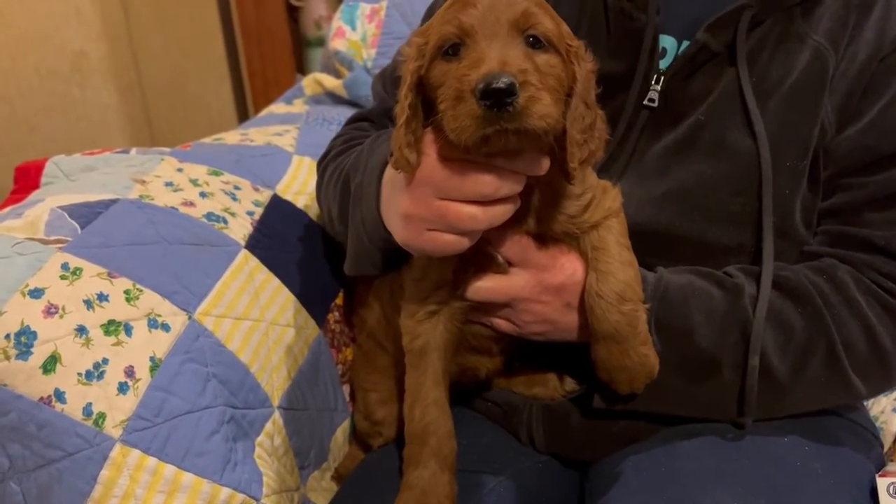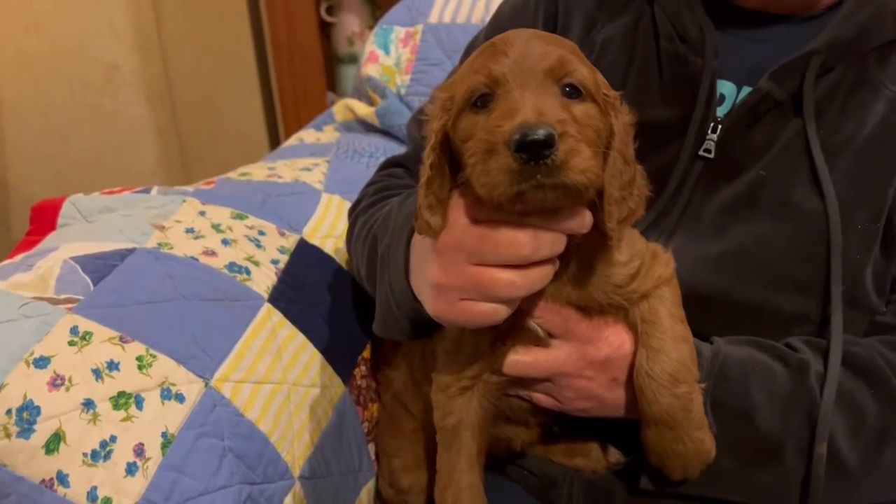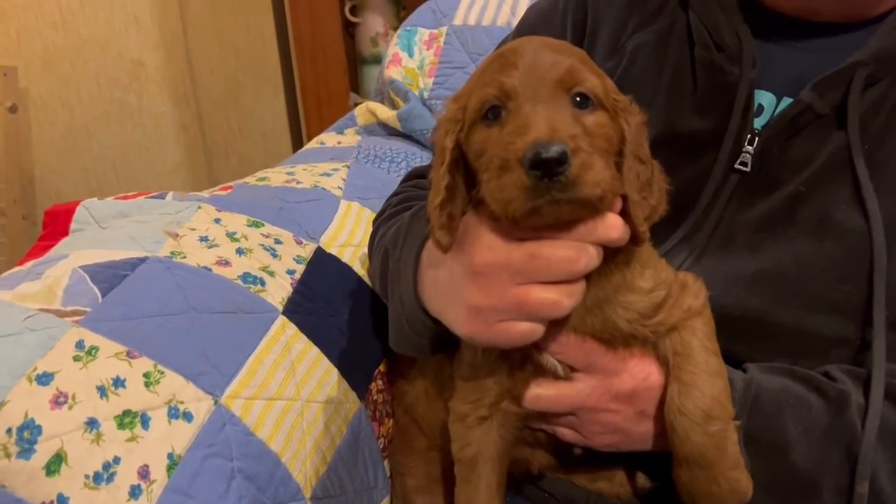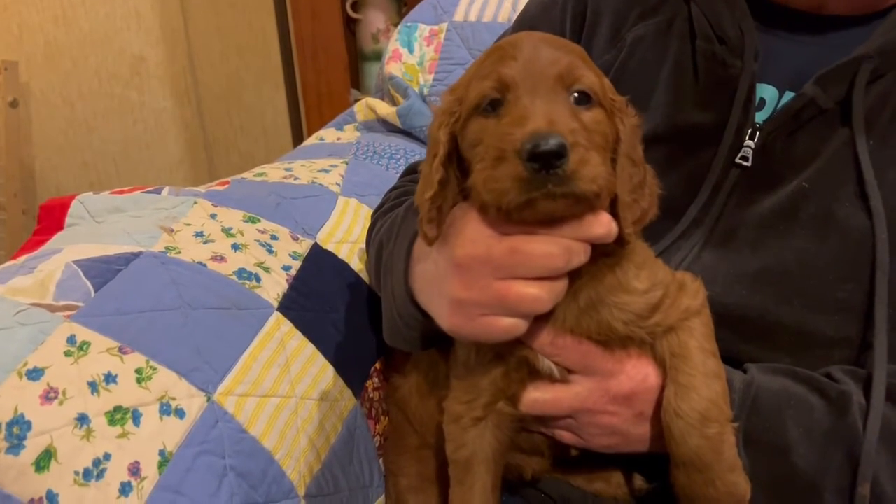Cute girl. A little silver-collared female. Say hi — I'm the silver-collared female. Thank you guys, have a nice day.